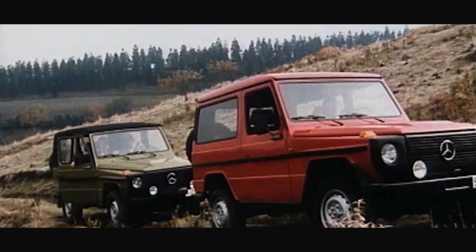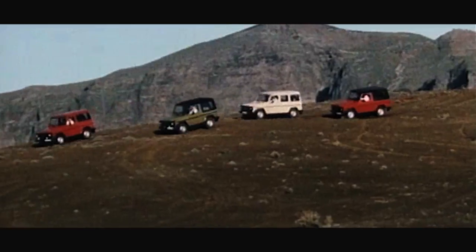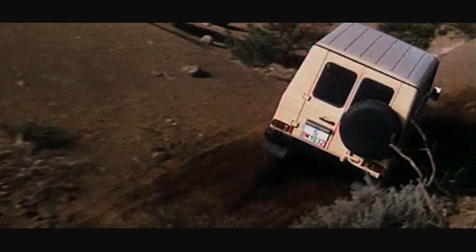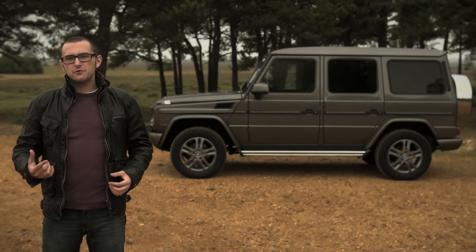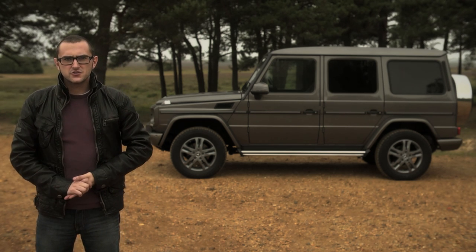By 1986, over 50,000 G-Wagons had rolled out of the custom G facility in Graz. It's worth mentioning that every single G-Wagon is hand-built, and you can sort of tell in a rugged kind of way. I liken it to a birdhouse — it works, and the roof keeps the water out, but you know it wasn't put together by an efficient machine.